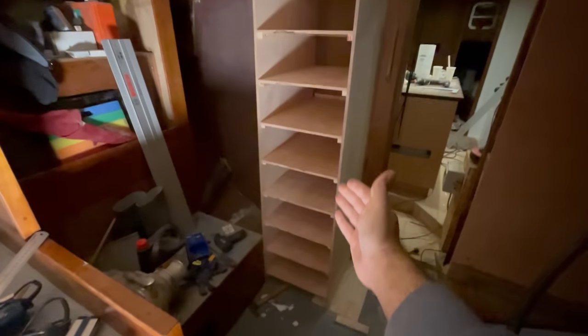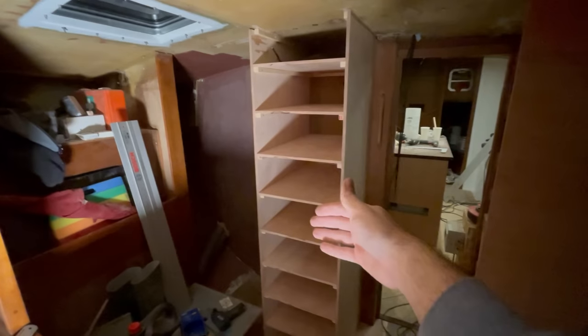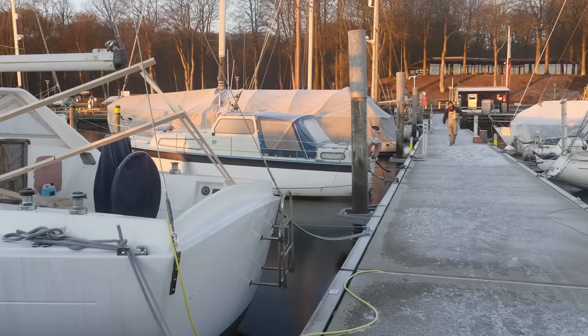All of the shelves are now in place. I'll blast the heat in here overnight to help the epoxy cure, and then maybe tomorrow I can get started on the drawer boxes. Good morning! As you might be able to tell, there's a good reason I cranked the heat in the forward cabin last night — it's gotten a little bit nippy.